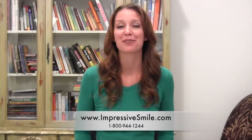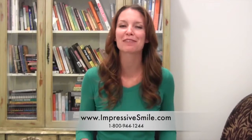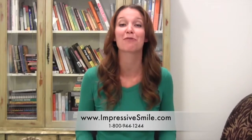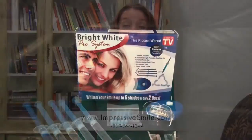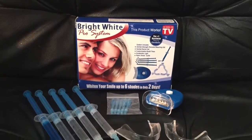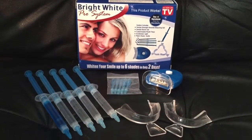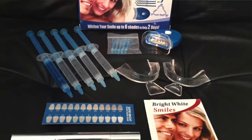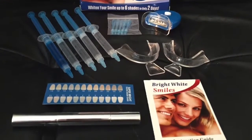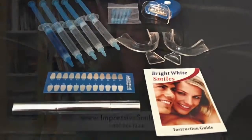The fastest way to whiten your teeth at home is to use Impressive Smile Bright White Pro System with 44% Carbamide Peroxide. This system includes not only all the components you need for an initial great teeth whitening experience, but also such components as remineralization gel, which will revitalize enamel after the teeth whitening process.